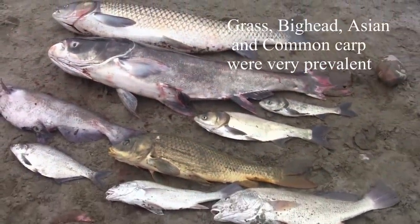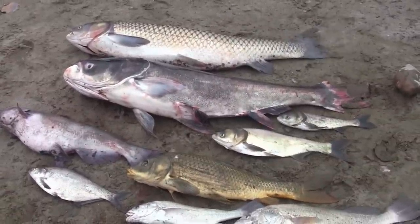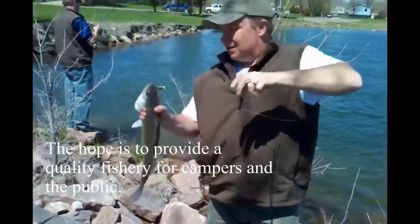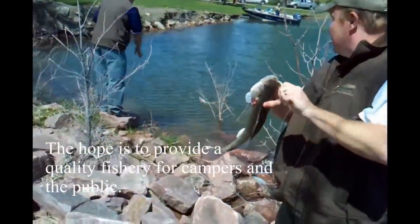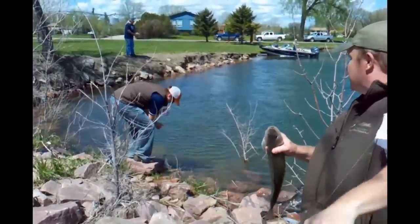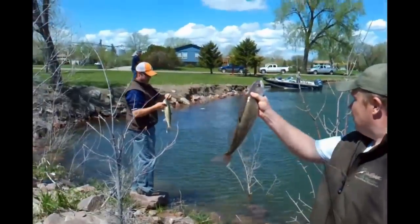The understanding is Nebraska plans to stock largemouth bass, bluegill, and catfish yet this fall. And then next year it'll be stocked with walleyes and probably another stocking of catfish, bluegills, and bass.